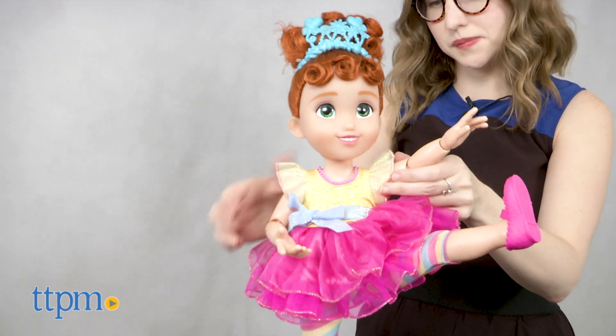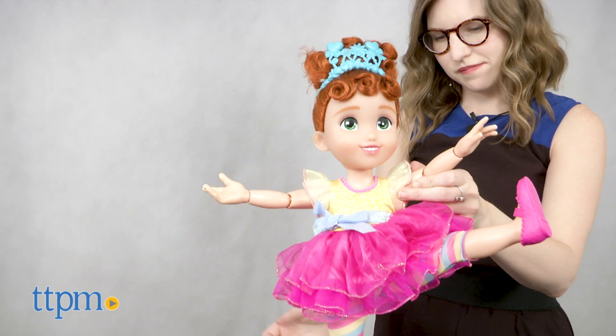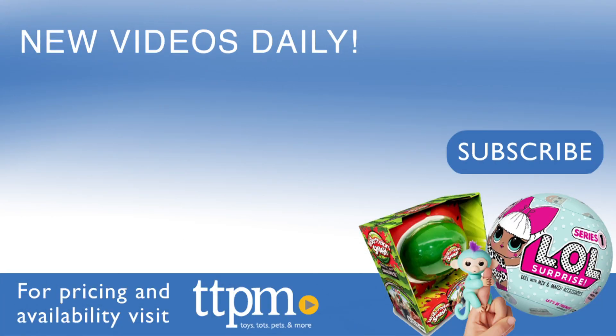The Fancy Nancy Friend Doll is from Jax Pacific and it's for ages 3 and up. For more on where to buy and current prices, find us at TTPM and subscribe to our YouTube channels for more great reviews every day.